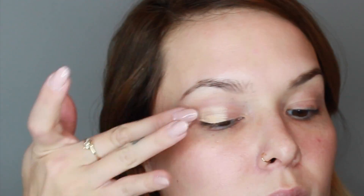Taking Benefit's Instant Comeback Facial Serum, I'm just going to smooth that all over my face. Then taking Benefit's Stay Don't Stray, I'm going to smooth that all over my lid.